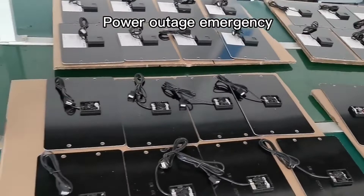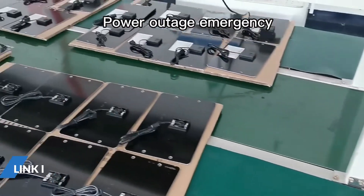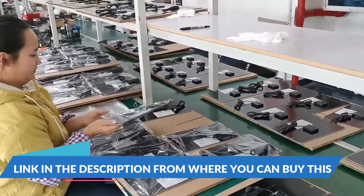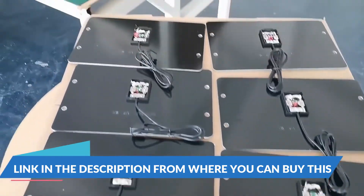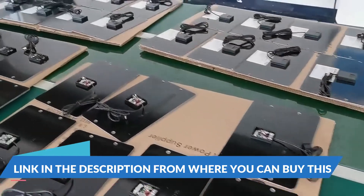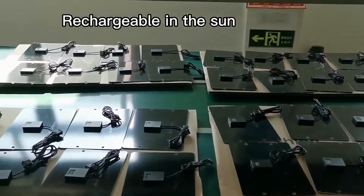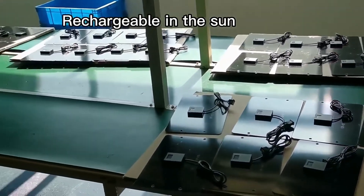24-percent high conversion efficiency with excellent low-light performance. The solar panel has a built-in monocrystalline silicon solar module which converts solar energy into electricity, and can be used as a solar charger for a 5-volt rechargeable battery.